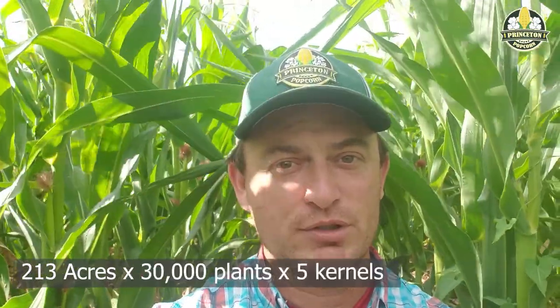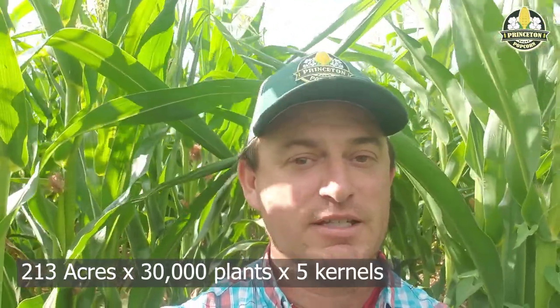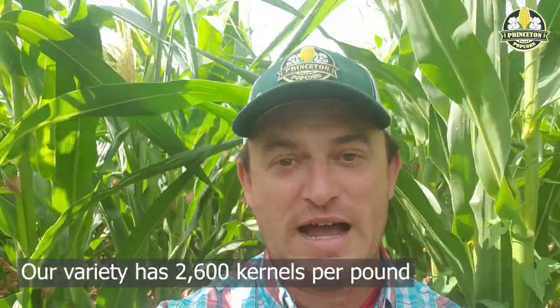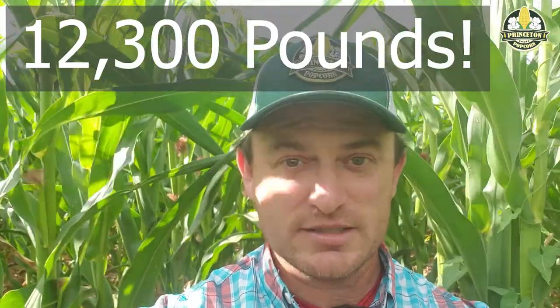Earworm is one thing we were worried about this year. I don't think we're going to have any issues, which is awesome. It typically affects the top part of the ears, because that's where the bug gets in and starts eating. But do this math: if you have 213 acres planted with 30,000 plants per acre, each plant producing one ear, and you lose five kernels off each ear — figure the weight of those five kernels and do that math, and you'll find it's a huge yield loss. Not to mention it's just not good for the kernels. If we had that issue, we would sort those out before they got to you, because they obviously wouldn't pop. It's just interesting to see why farmers are so conscientious about weeds and insects.